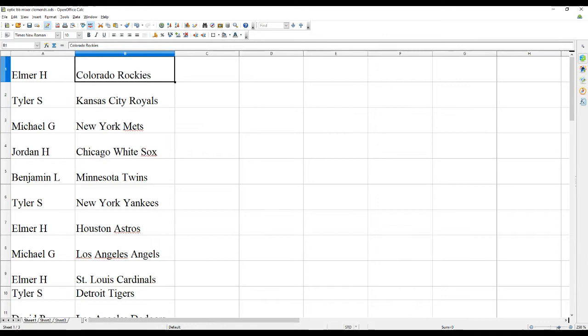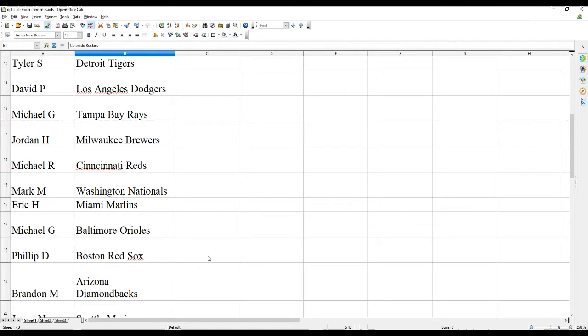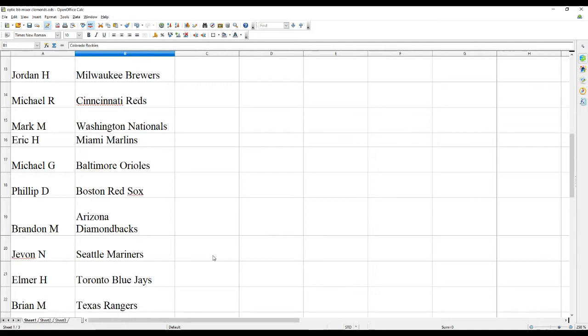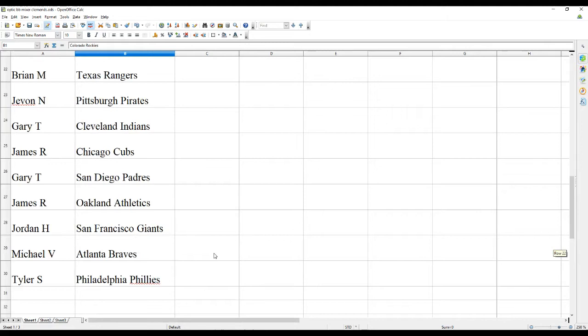Team assignments: Elmer H has the Rockies, Tyler S the Royals, Michael G the Mets, Jordan H the White Sox, Benjamin L the Twins, Tyler S the Yankees, Elmer H the Astros, Michael G the Angels, Elmer H the Cards, Tyler S the Tigers, David P the Dodgers, Michael G the Rays, Jordan H the Brewers, Michael R the Reds, Mark M the Nats, Eric H the Marlins, Michael G the Orioles, Phillip D the Red Sox, Brandon M the D-Backs, Javon N the Mariners, Elmer H the Blue Jays, Brian M the Rangers, Javon N the Pirates, Gary T the Indians, James R the Cubs, Gary T the Padres, James R the A's, Jordan H the Giants, Michael V the Braves, Tyler S the Phillies.